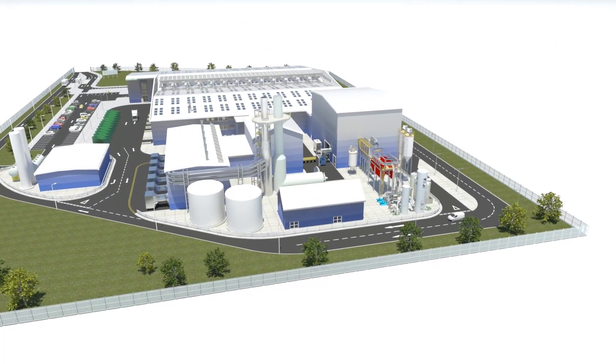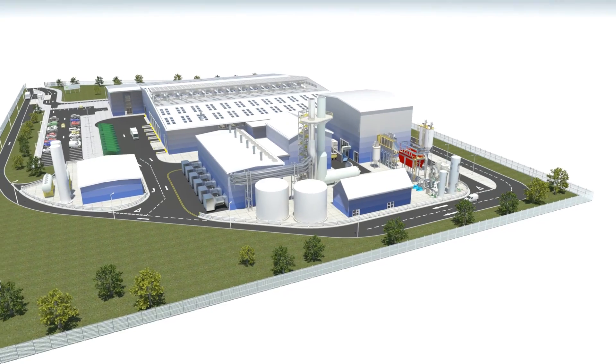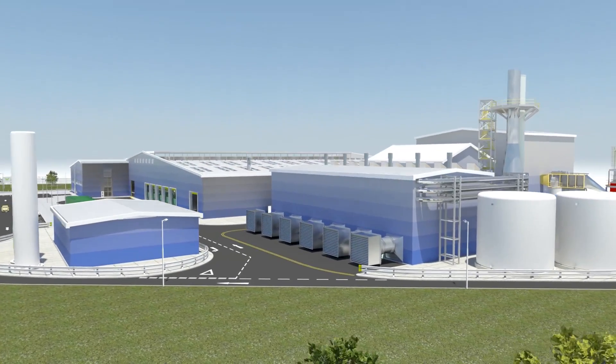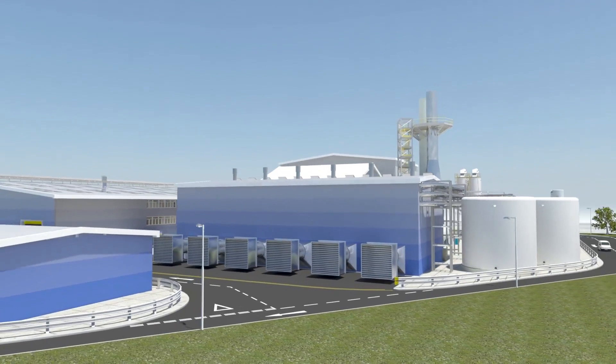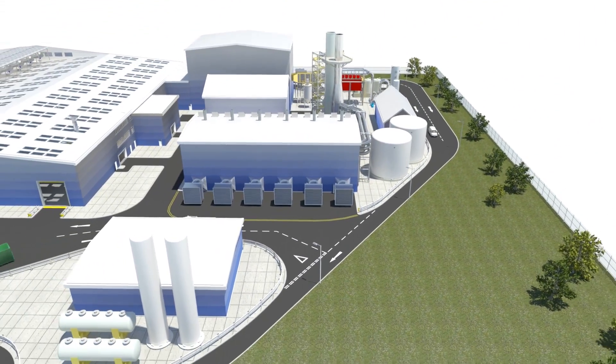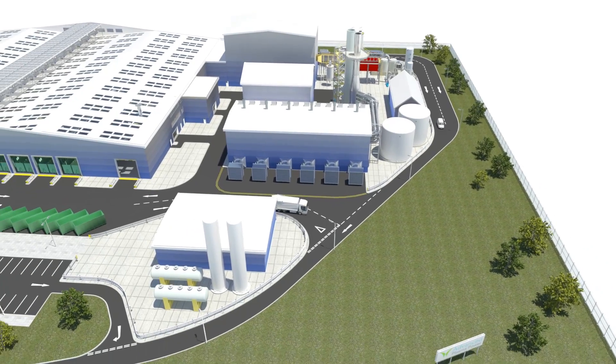The clean syngas is then suitable for direct use in highly efficient gas engines or turbines to produce power, which is exported into the national grid. Alternatively, the gas can be used to produce bio-substitute natural gas, hydrogen, or other biofuels.